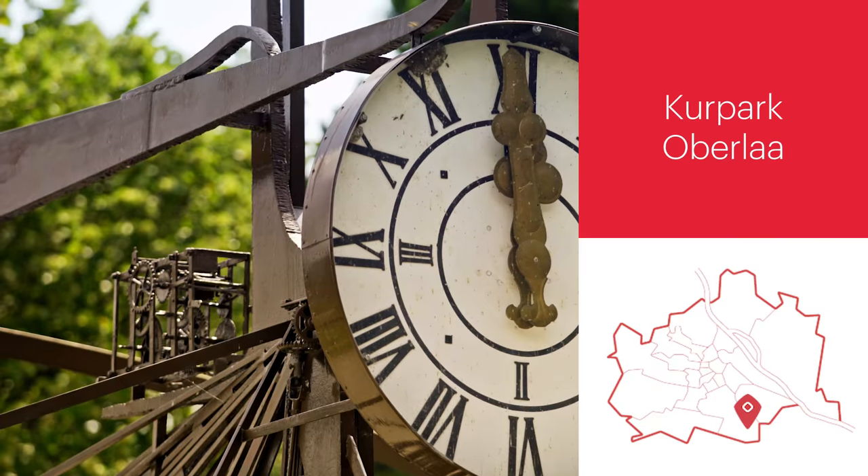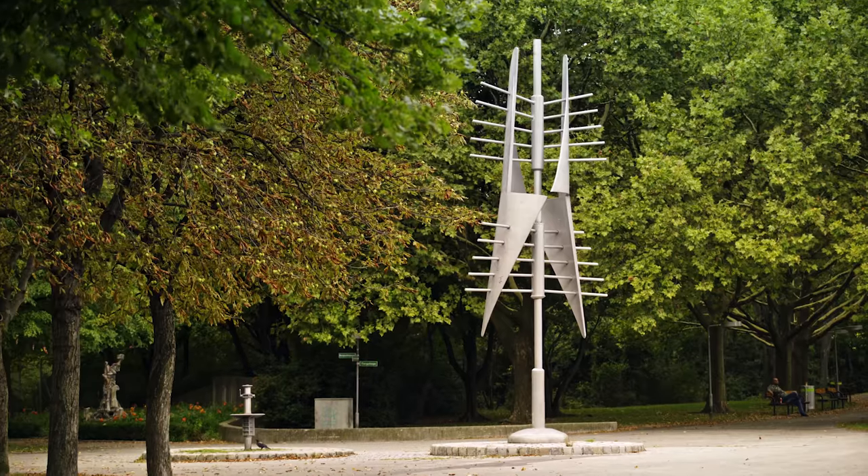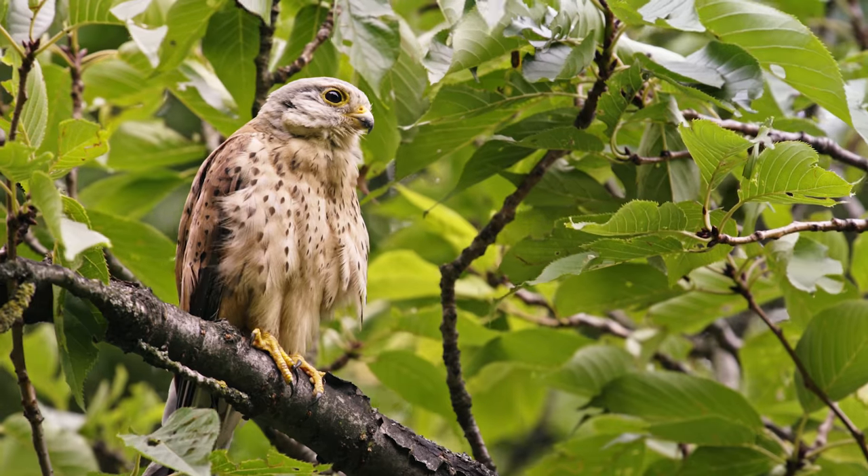If you have some time to spare, you really must pay a visit to the stunning Kurpark Oberlaa, which was built for the Vienna International Garden Show in 1974. Perfect for a jog, a picnic, or a fun day with the kids.